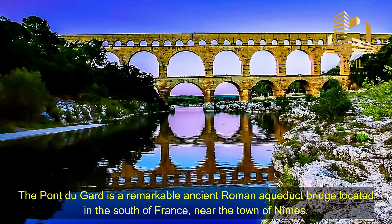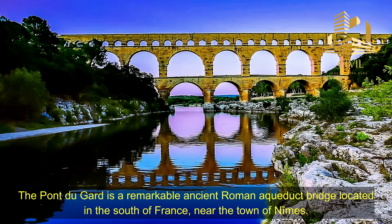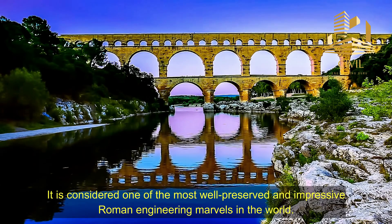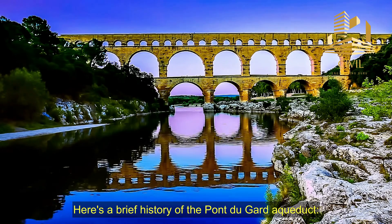The Pont du Gard is a remarkable ancient Roman aqueduct bridge, located in the south of France, near the town of Nîmes. It is considered one of the most well-preserved and impressive Roman engineering marvels in the world.